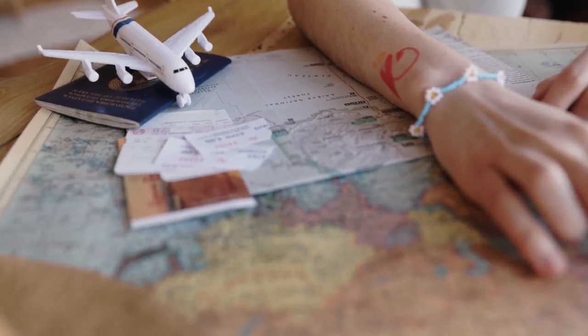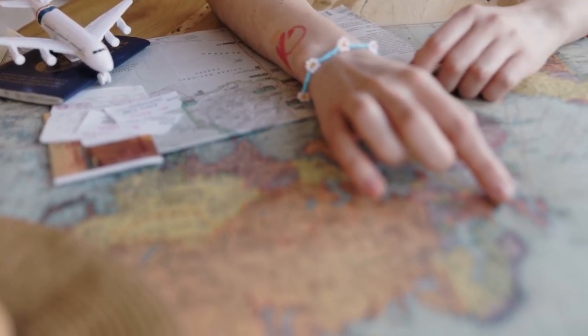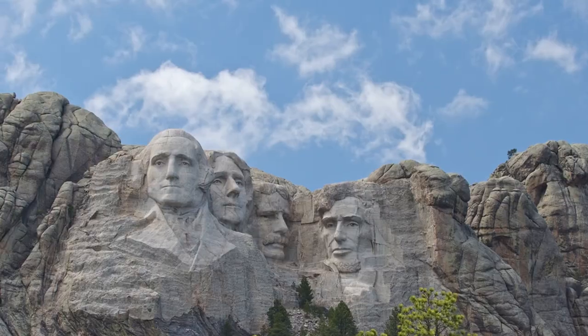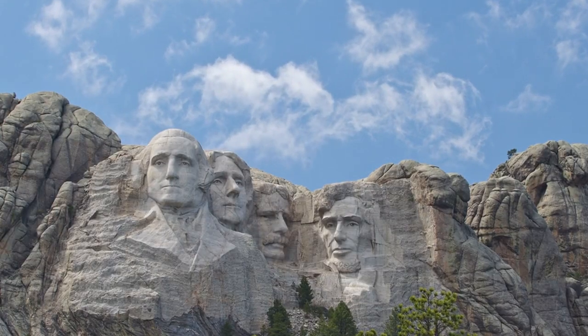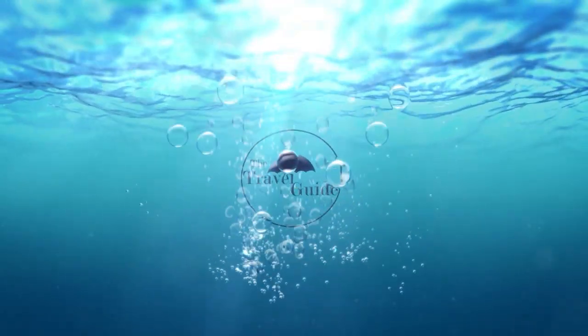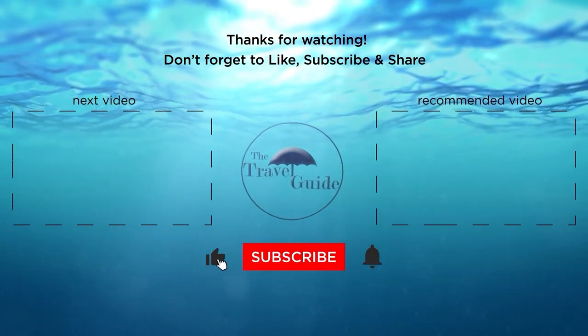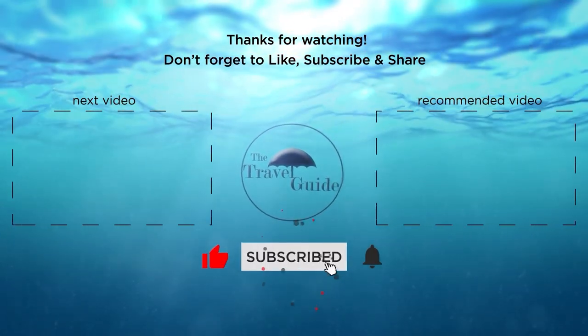With that, we've reached the end of our video. To see a list of our favorite and most useful travel gadgets, check the link in the description. We hope you enjoyed this video on the fascinating story behind Mount Rushmore. If you've enjoyed our video, check out these other recent videos from the Travel Guide, and be sure to subscribe and ring the bell to be notified about our latest videos.